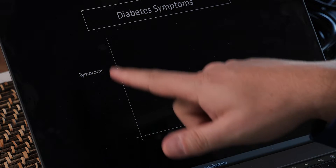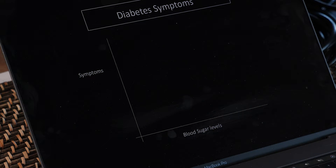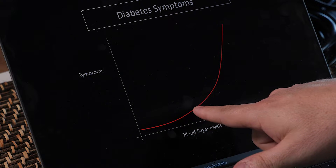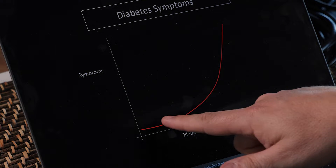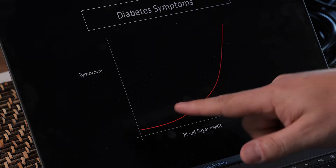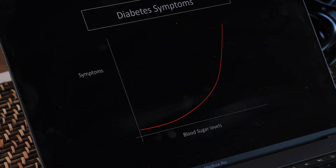We're going to look at symptoms and compare that to blood sugar levels. The first thing you'll notice is that as blood sugar levels rise, the symptoms actually increase very slowly, but at a certain point they go up quite dramatically. For most people initially diagnosed, they have no symptoms at all.